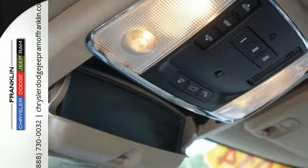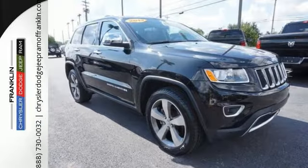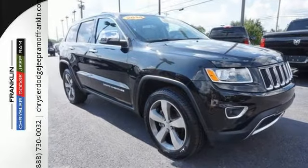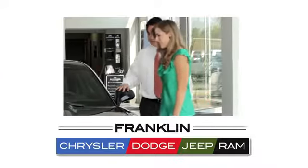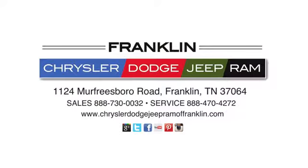It's ready to help you author your next adventure. Come in for a test drive. Franklin Chrysler Dodge Jeep Ram — give us a call or stop in to see us today at 1124 Murfreesboro Road in Franklin, Tennessee.